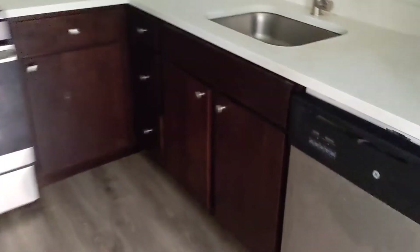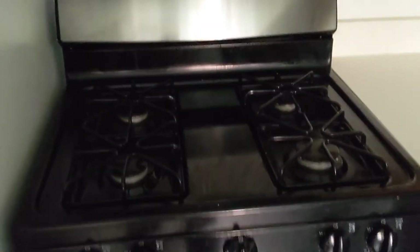This kitchen is very nice. Big stove and microwave, and a ton of counter space.